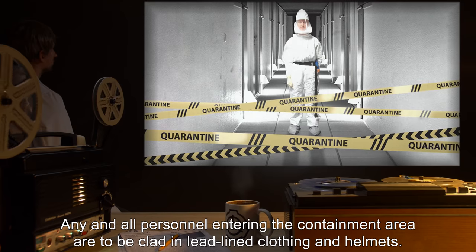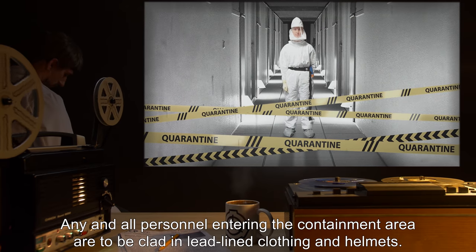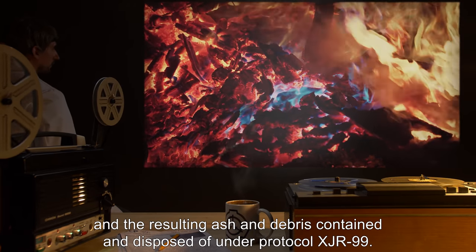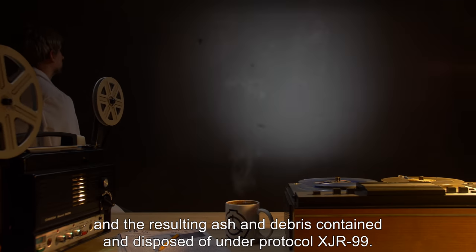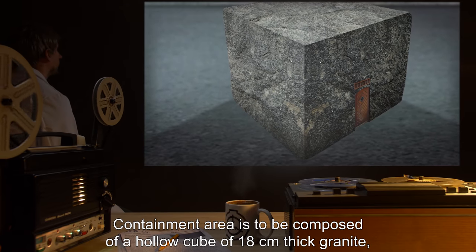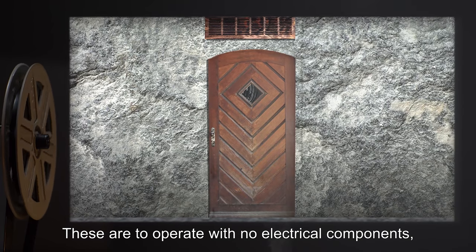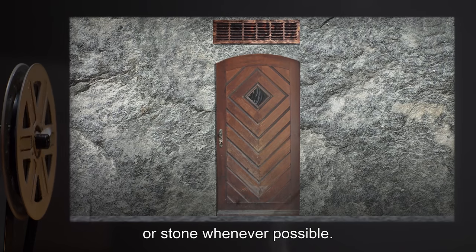Any and all personnel entering the containment area are to be clad in lead-lined clothing and helmets. Anything found to be infested by SCP-229 is to be immediately incinerated, and the resulting ash and debris contained and disposed of under Protocol XJR-99. The containment area is to be composed of a hollow cube of 18-centimeter thick granite, 8 meters on a side, with a single door and airlock. These are to operate with no electrical components, and those components are to be made of wood or stone whenever possible.